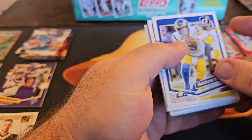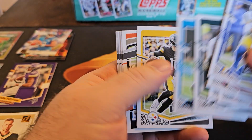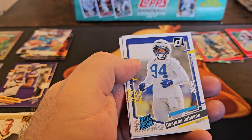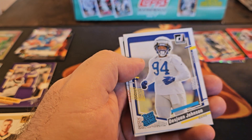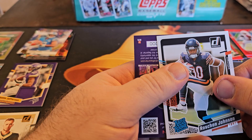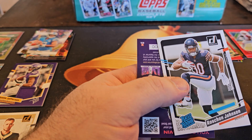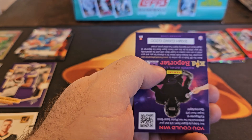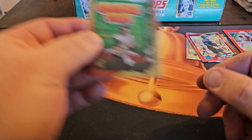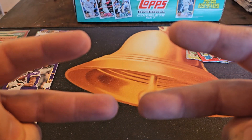Hit that thumbs up, like, subscribe — tell me if you're going to be picking up any of these blaster boxes. Deshaun Johnson, Rashawn Johnson. Kid Porter, card of the break: Trevor Lawrence Crunch Time. I'm out, see ya!